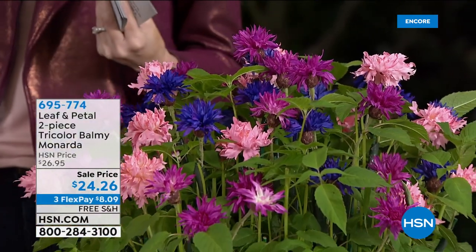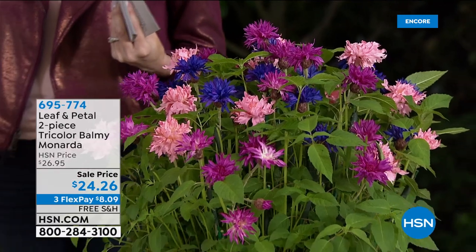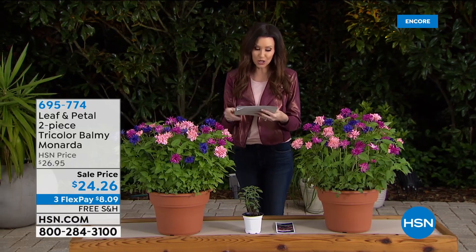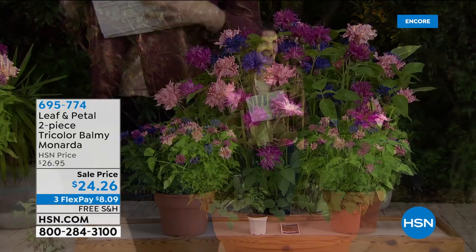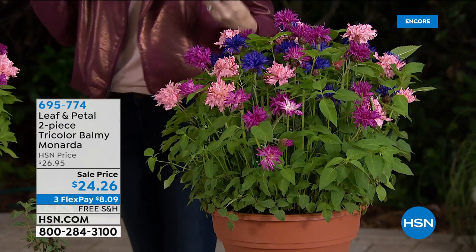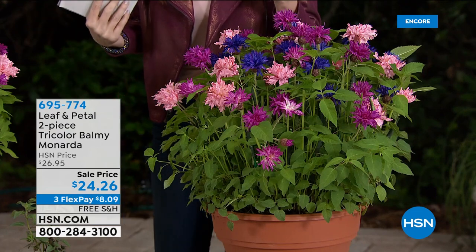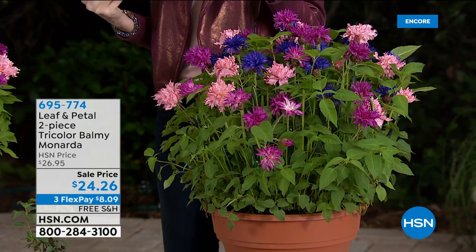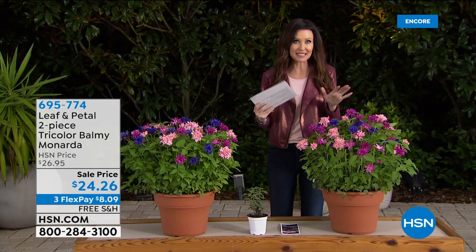We've lowered the price just for our spring and outdoor event — over $4 off. You can get them home for $8.09, and we'll ship them to you for free. You're getting two of the tri-color plants. These are called Balmy Monarda. They smell incredible — this really delicate, almost like a lemon chamomile sort of scent. I am so excited.